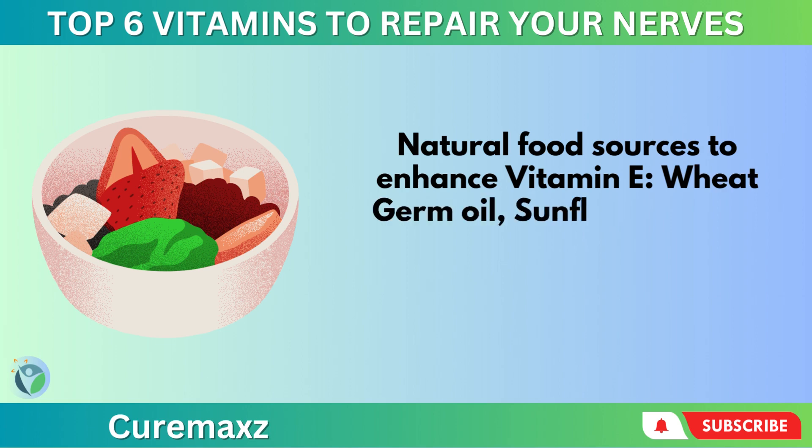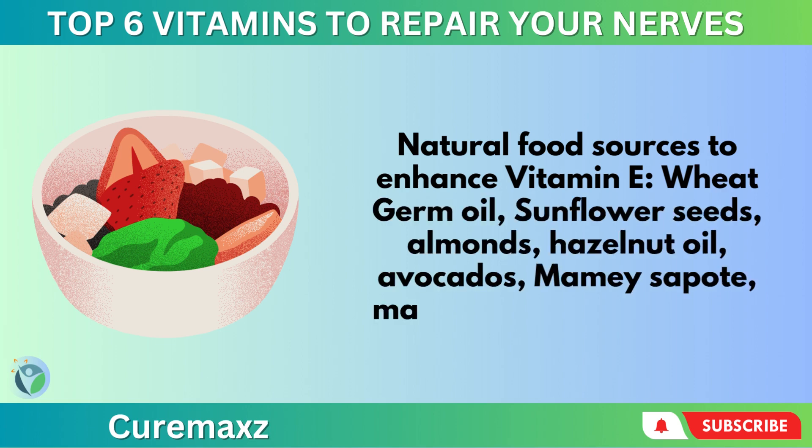Natural food sources to enhance vitamin E include wheat germ oil, sunflower seeds, almonds, hazelnut oil, avocados, mamey sapote, mango, kiwi, and blackberries.